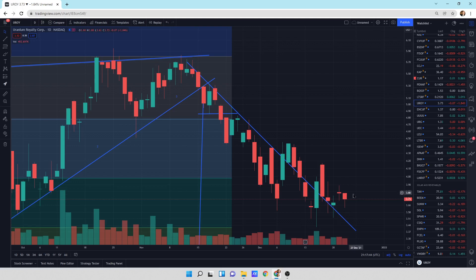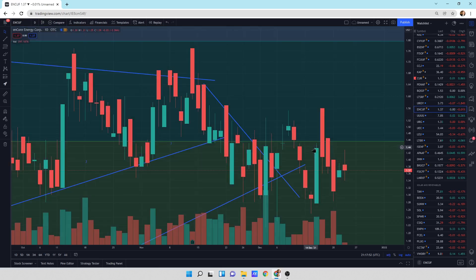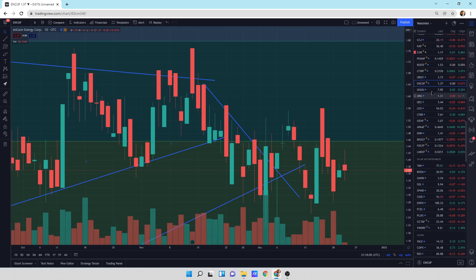Uranium Royalty Corporation — bopping sideways, not too much. Hopefully we can go sideways longer so I can buy in January. I do like you, Roy. Encore Energy — a little bit of a pullback, but not much. Looks like we're kind of squeezing up here, squeezing up to do something.